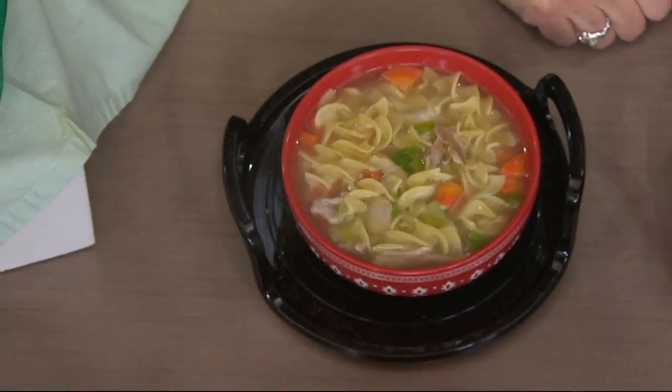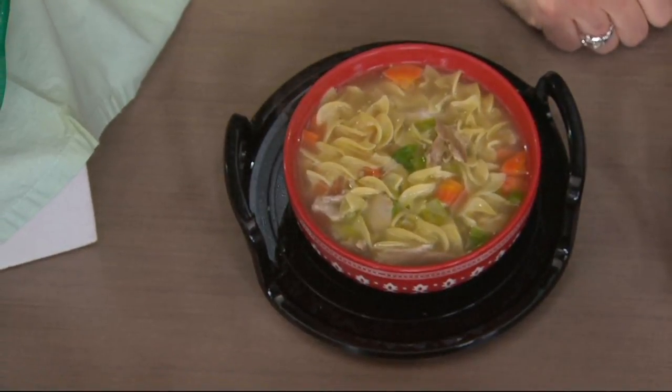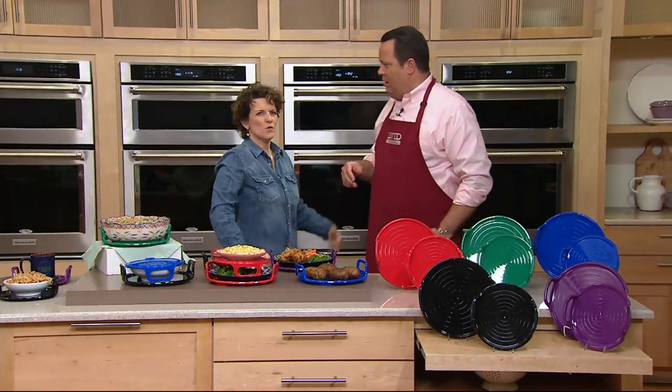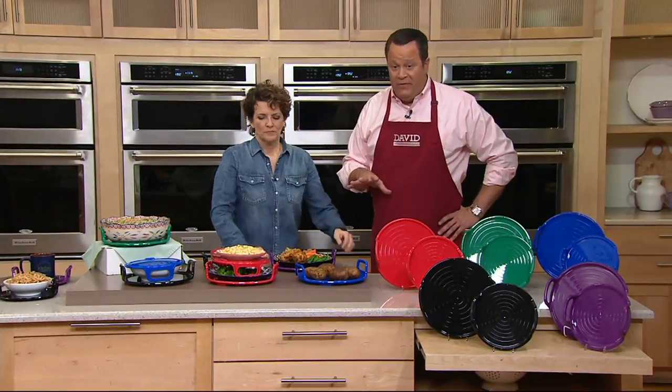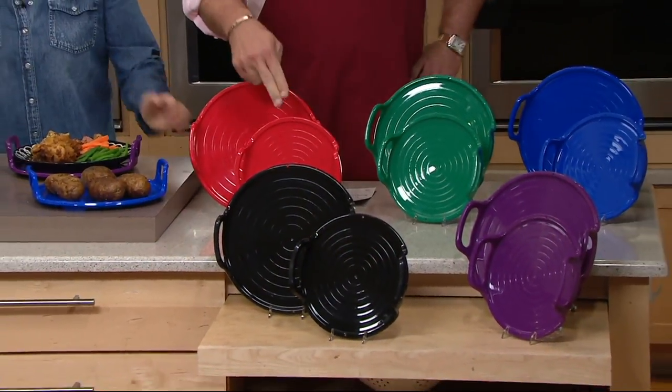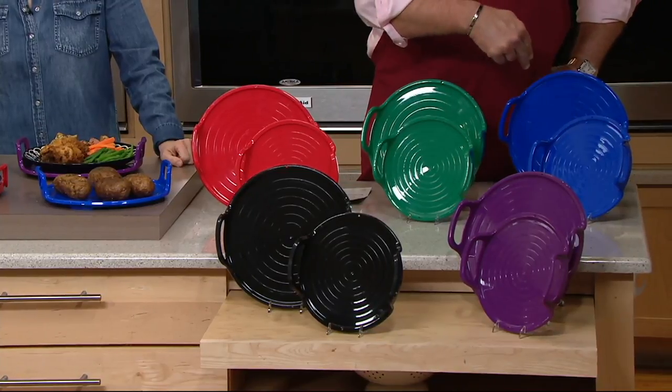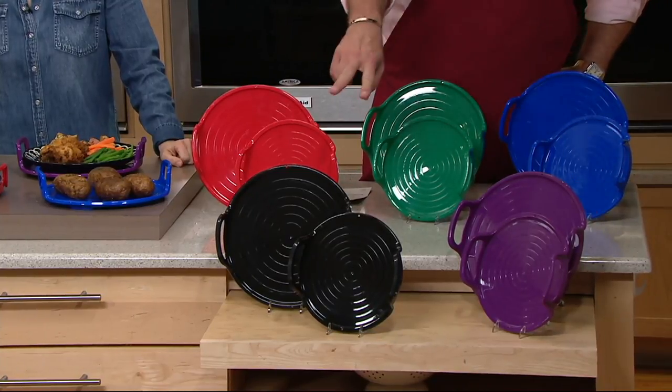As I roll up my sleeves, which means one of two things — I'm either hot or I mean business. Stay on the line for these. Over a thousand are gone. Quick color review: red, most popular; green, most limited; blue, most limited; purple is available; black is available. Four easy payments of $4.87.